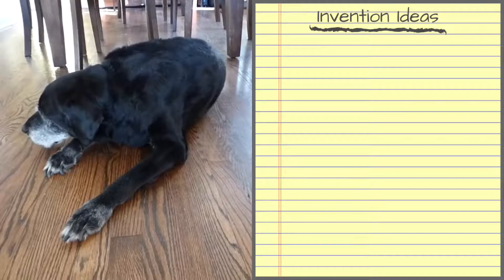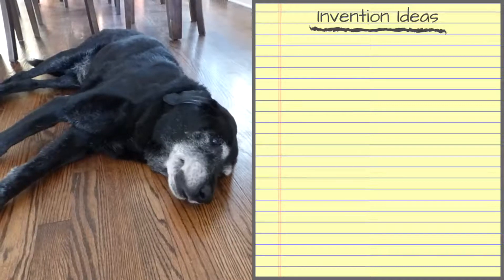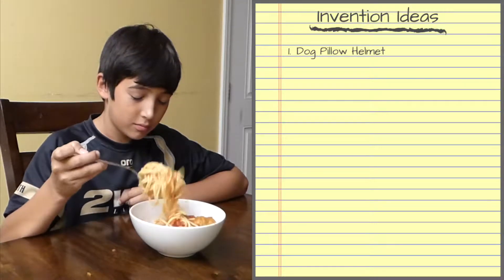So that's what I did. Here's my list. My dog Stanley has a hard time controlling how fast he lowers his head — that looked like it hurt. I love spaghetti, but I've never been good at twirling it up. I could use a self-spinning fork.